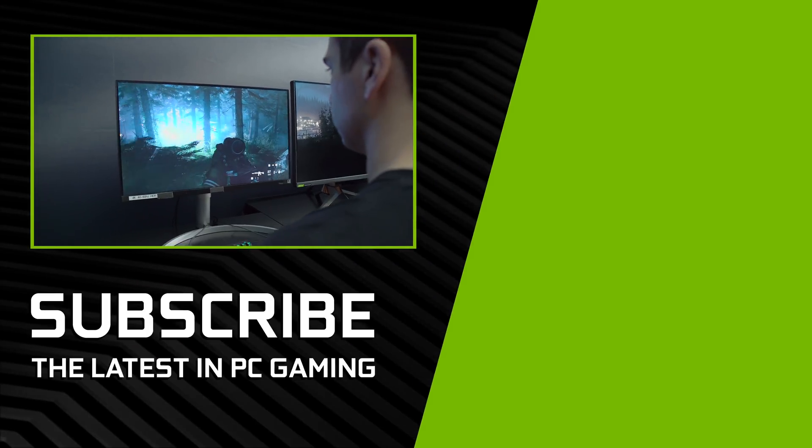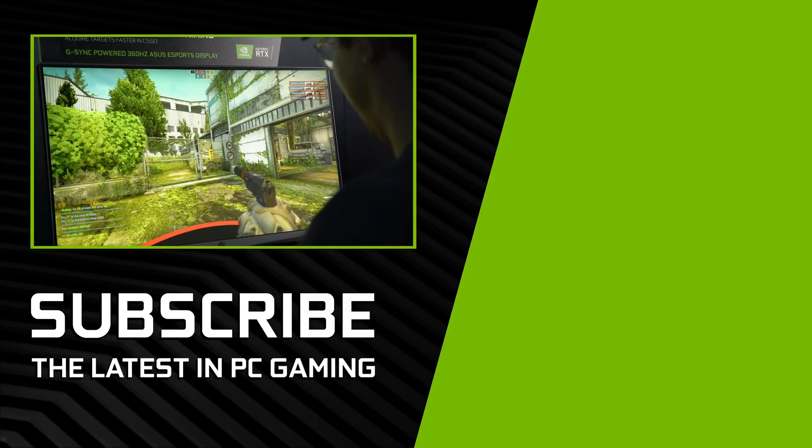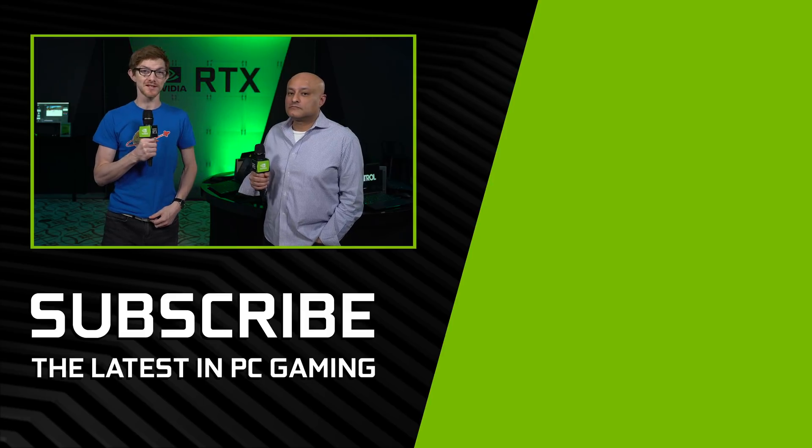Well, we hope you guys enjoyed this rundown of all the amazing monitor tech that NVIDIA is showing off here at CES 2020. Stay tuned for more coverage from CES, and I'll see you next time.